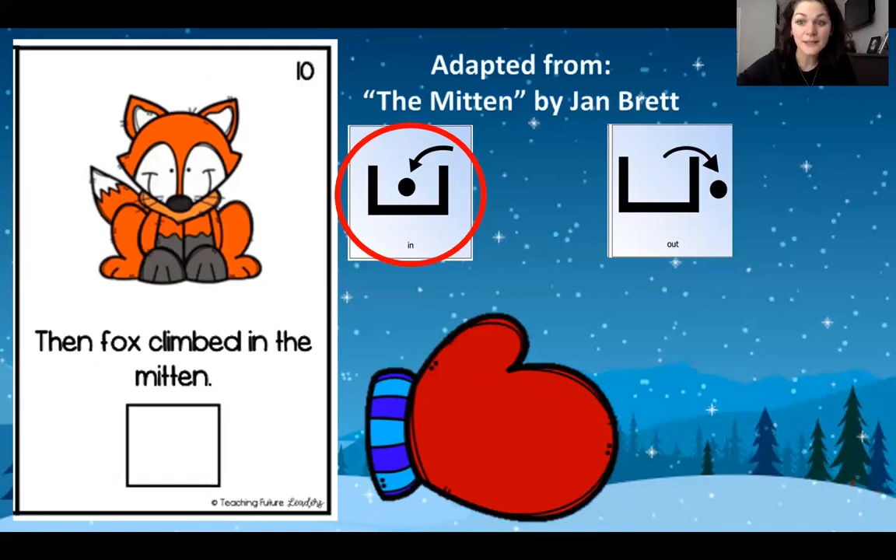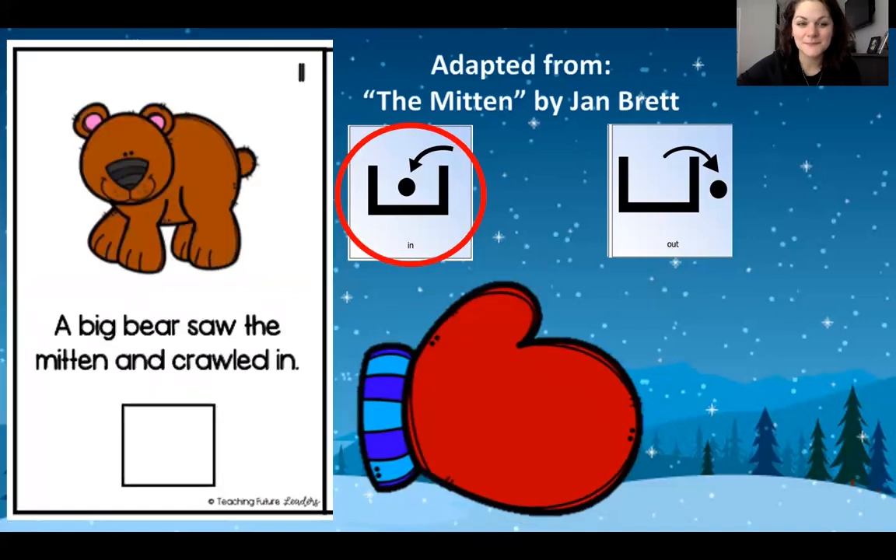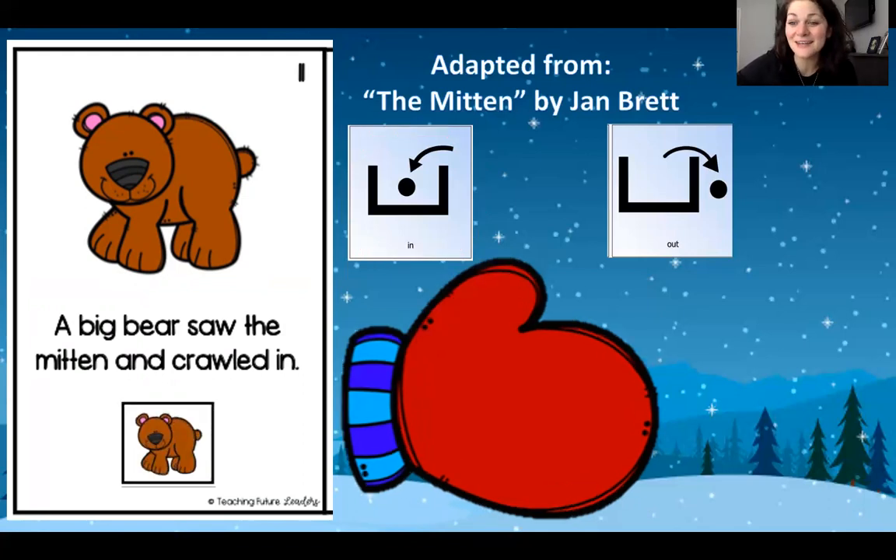A fox climbed in the mitten. You find your fox? Stick him to your book. Oh my goodness. A big bear saw the mitten. Do you think he's gonna fit? I don't know. Let's see. He does fit in the mitten. It is so big now.